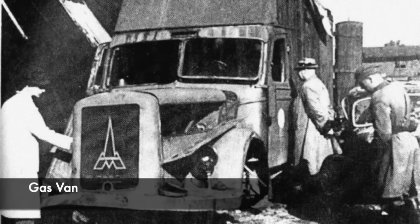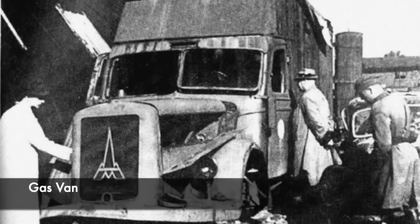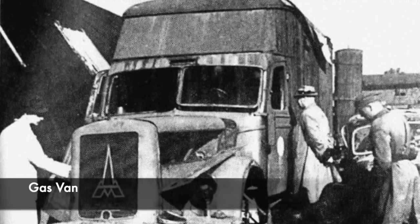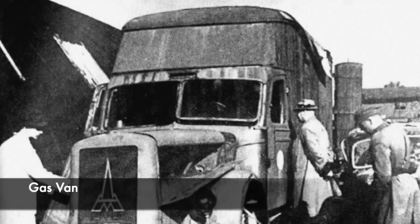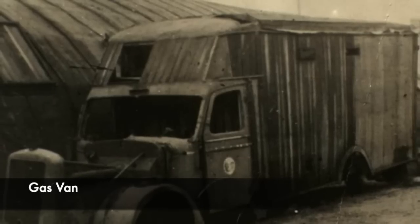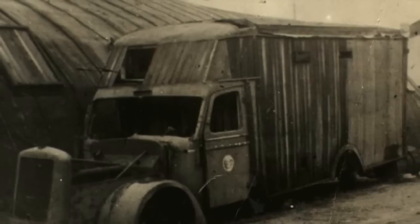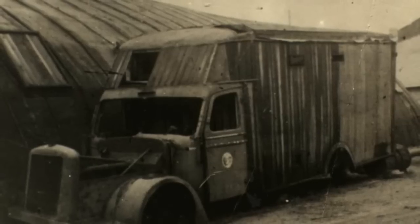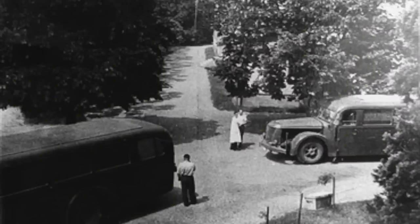The Nazis used the gas van to murder thousands of people in Germany and occupied lands across the Second World War. The Technical Institute for the Detection of Crime had been ordered to find a method of mass killing, and they decided to use vans to gas victims using carbon monoxide. This was first used in October 1939, with the Nazis using the vans to kill prisoners in Fort Seven near Teposen. The first victims were Polish and Jewish prisoners who had come from institutions for the mentally ill, and then the gas vans were used in different mental hospitals across Poland to kill the inmates.